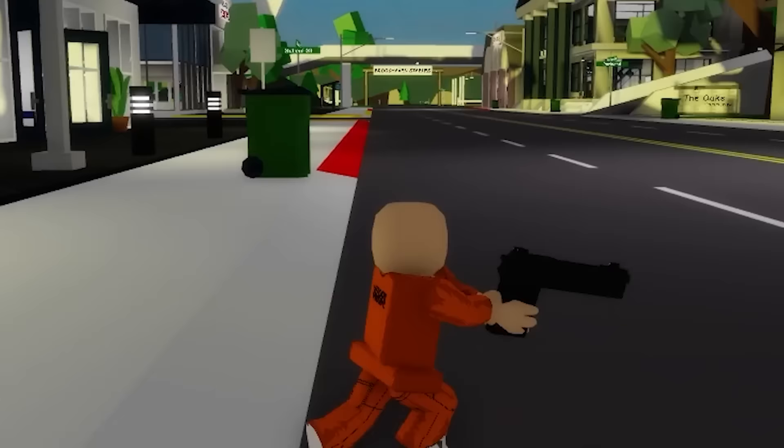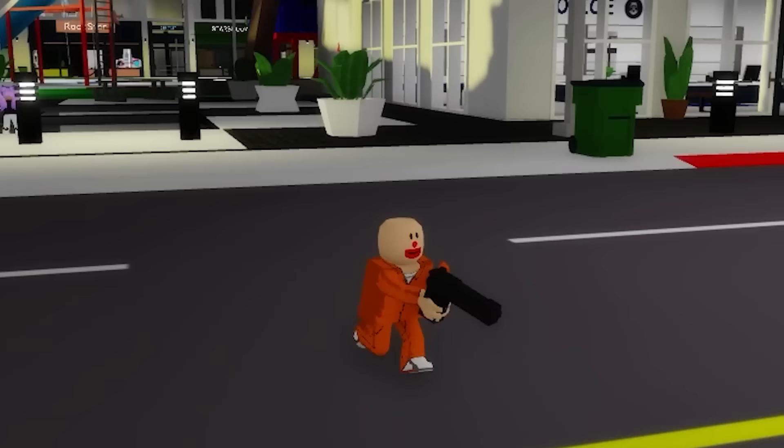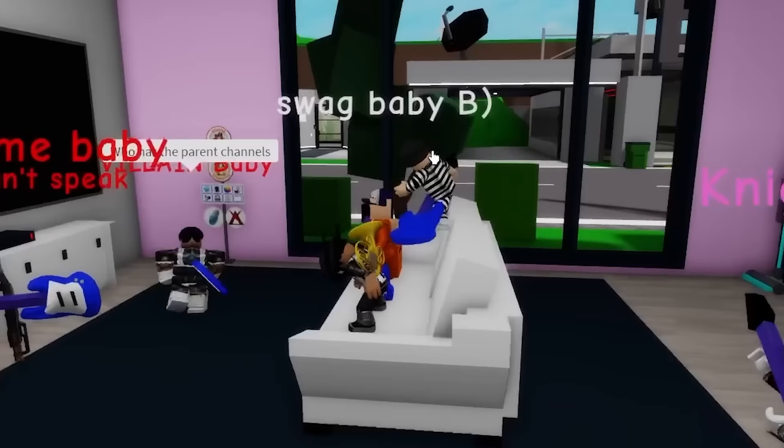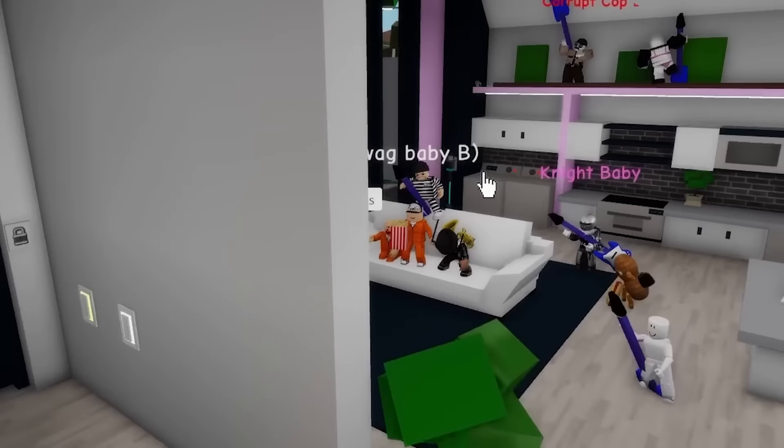This is Crime Baby. His one purpose in the world is to rob and steal as much as possible and then retire comfortably at the age of two, but doing it alone is a lot of work. So I asked my community to make their own criminal babies and help me commit various crimes across Brookhaven.